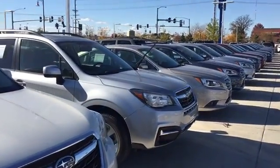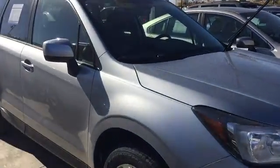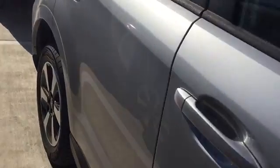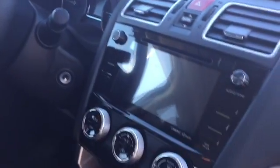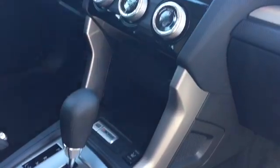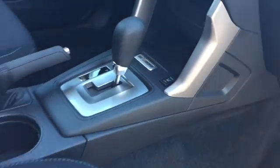Then we also have the Ice Silver. I'm not sure if you've had a chance to drive the Foresters where you're at in the process, but they definitely have a lot of headroom, a lot of legroom, and a lot of great features like a backup camera, Bluetooth, hands-free phone, heated seats. Of course, the limited model will have the leather interior. Here's a look at the back — again, plenty of room, plenty of space.